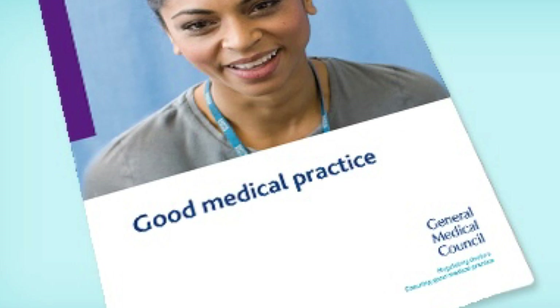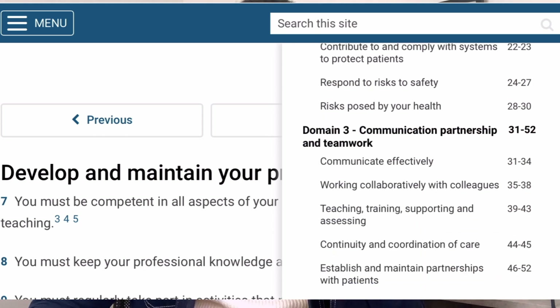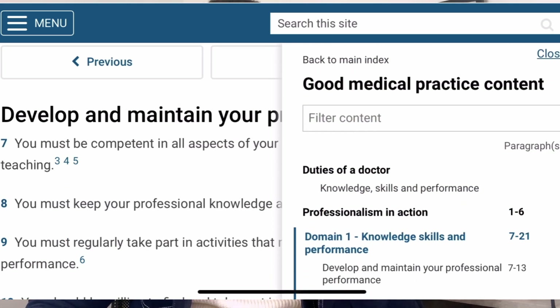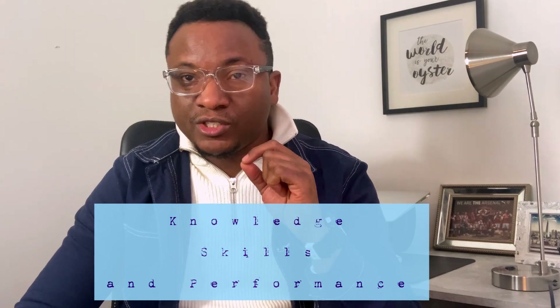I'm going to put a link in the description box below. Basically, the Good Medical Practice handbook describes what it means to be a doctor in the UK. It gives guidance in four sections that will regulate your professional conduct as a doctor. It is expected that you use your professional judgment and expertise to apply the principles in this guidance to the various situations you face on a daily basis.